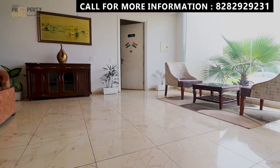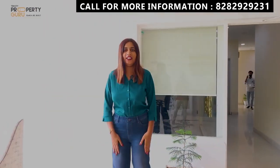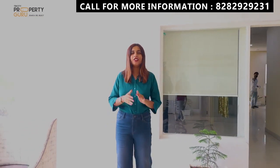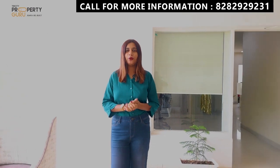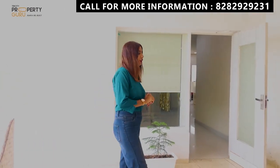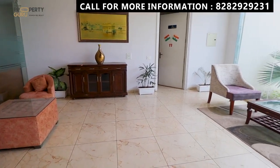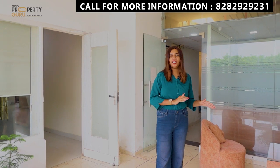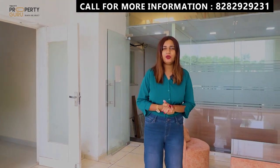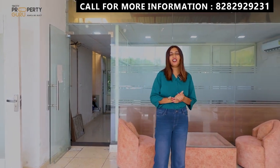Now we have come to the main reception and waiting area. You will have a waiting area and reception area here. There will always be guards 24/7 for security purposes. And if there is a waiting lounge — for example, if a courier boy comes here — they will have to wait here, and you will interact with them. For those things, you will use the waiting area.